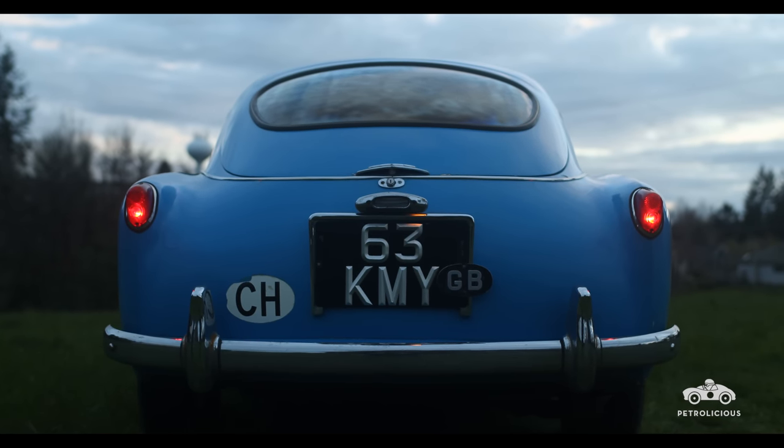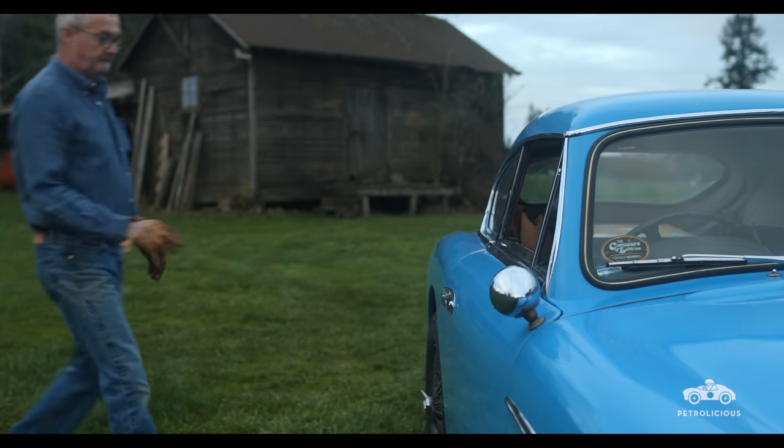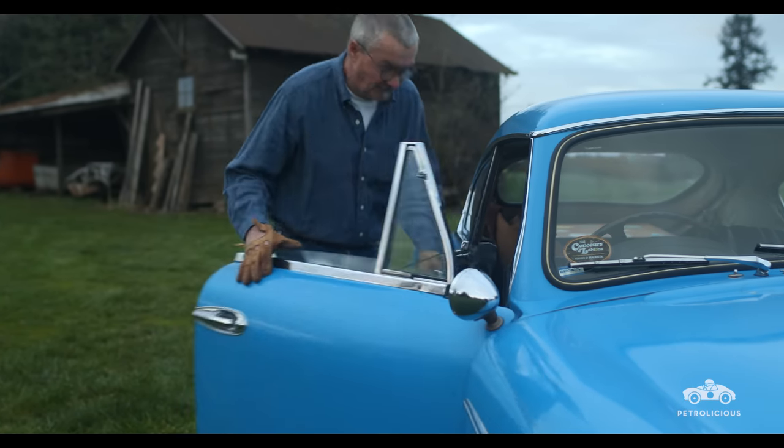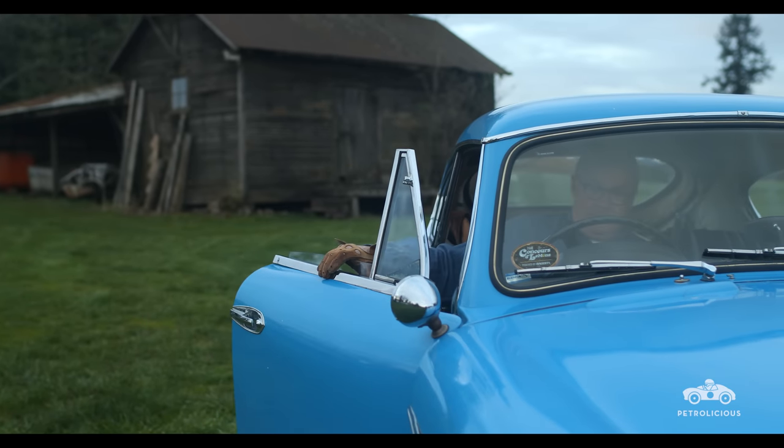Some day in the future, whoever ends up with this car when it leaves my garage, they may choose to restore it. But I hope if and when that happens, they do it with the correct lens so that it's not over-restored.